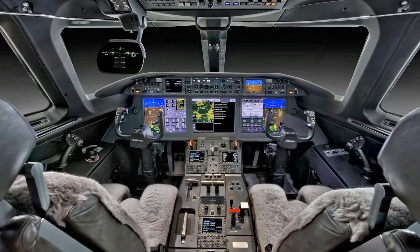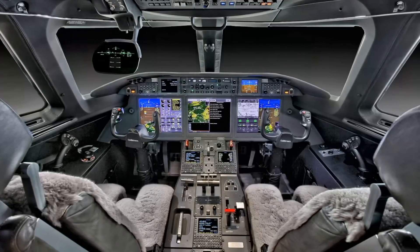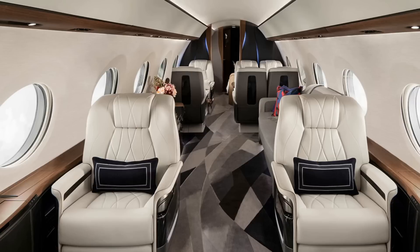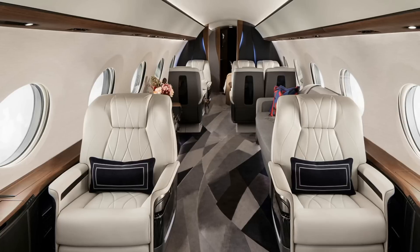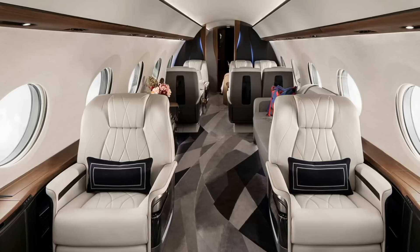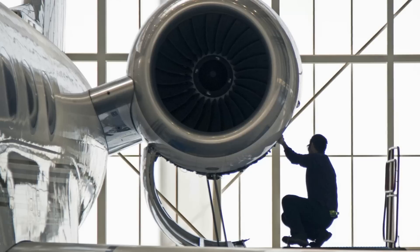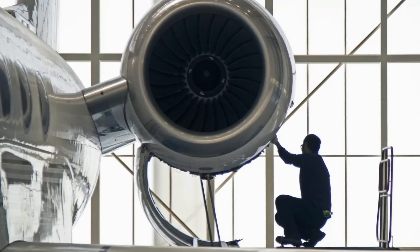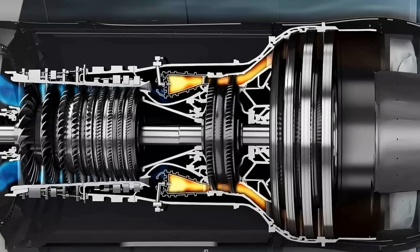On the eve of the October 2019 NBAA convention and exhibition in Las Vegas, Gulfstream announced its new flagship, the G700, showing a video of the aircraft taxiing under its own power in Savannah. It should fly 7,500 miles (13,890 kilometers) at Mach 0.85 or 6,400 miles (11,853 kilometers) at Mach 0.90. Its longer cabin can accommodate up to five areas and has 20 windows. It is powered by Rolls-Royce Pearl 700 engines and has new winglets. The $75 million jet is a 10-foot (3.0-meter) stretch of the G650.